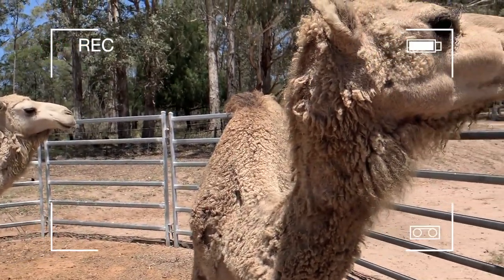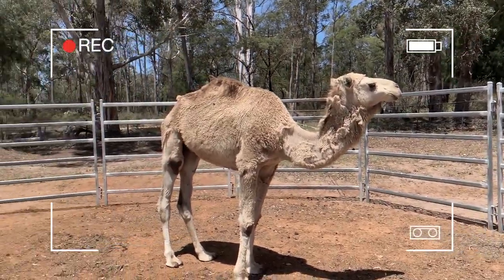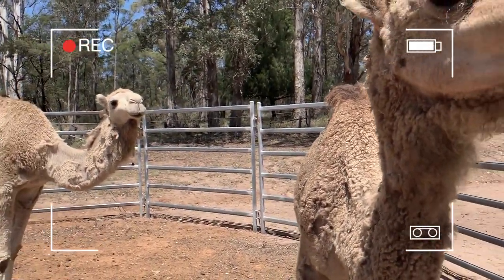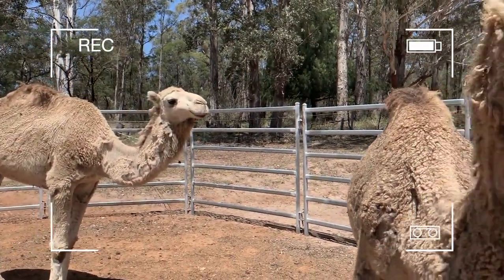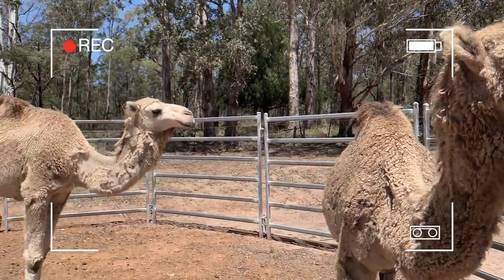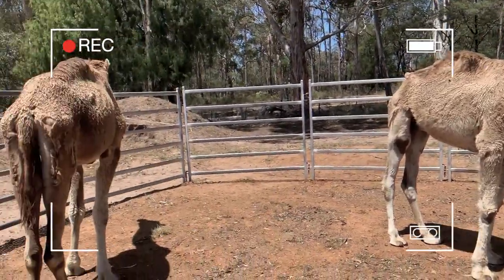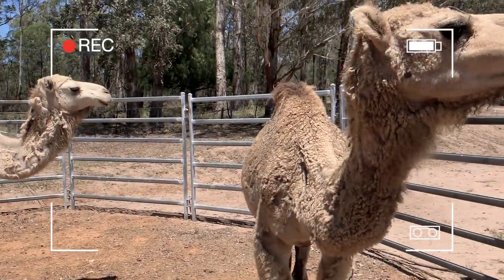I want to show you what osteodystrophy is in camels, and this isn't an easy video to do, because these three camels have it and today is the last day that we'll see them. But the main point is about this disease — I want to show you what it does to the camel. Yes, I'm upset, but I'm sort of glad they're going to be put out of their misery.